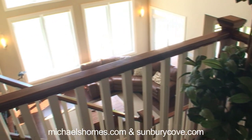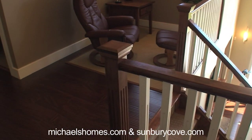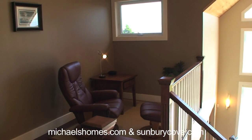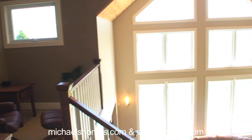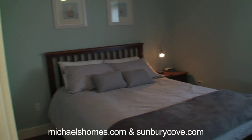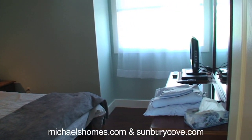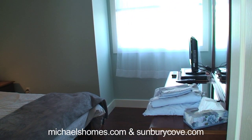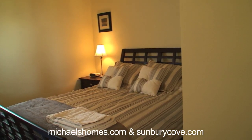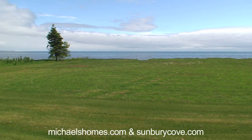We're just upstairs now and the views from up here are just as spectacular as they are from downstairs. There's a nice little sitting area where you can sit, relax, and read. This is one of the upstairs bedrooms with its own window that has water views — every window in this house has a water view. Here's the other bedroom; there are two bedrooms upstairs.